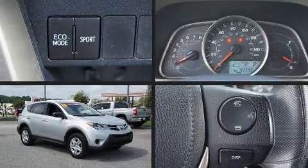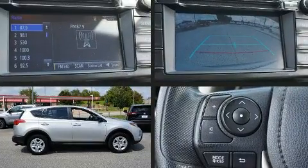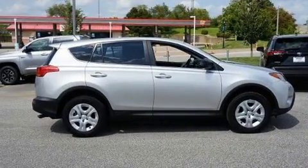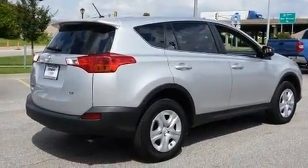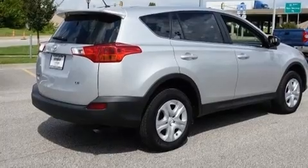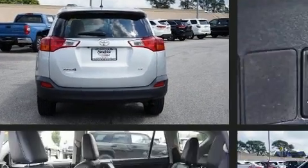Experience driving perfection in the 2015 Toyota RAV4. It features a front-wheel-drive platform, an automatic transmission, and a 2.5 liter four-cylinder engine. Toyota prioritized practicality, efficiency, and style by including a rear window wiper, remote keyless entry,